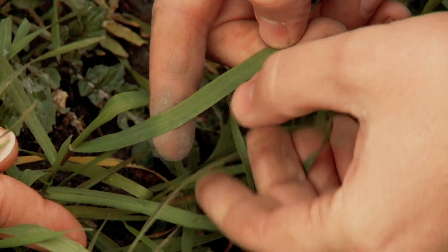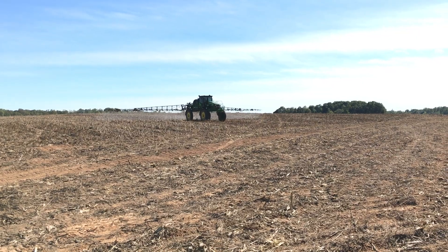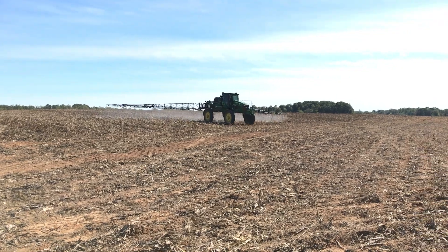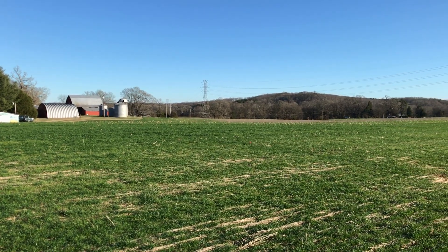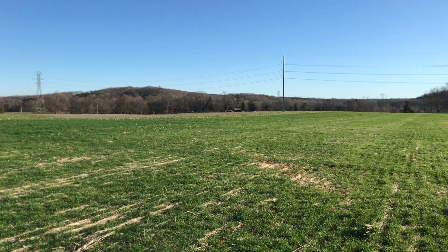We recommend starting to scout your fields in December if you haven't applied a pre-emergence herbicide. If you have applied a pre-emergence herbicide, start looking in January and February, and be prepared to make your applications before that Italian ryegrass takes over. We also like to recommend using a residual herbicide in your post-emergence spray, especially if you haven't used a pre-emergence herbicide at planting. This way it takes a little pressure off of that post-emergence herbicide and allows for some control of any that may germinate in the spring.